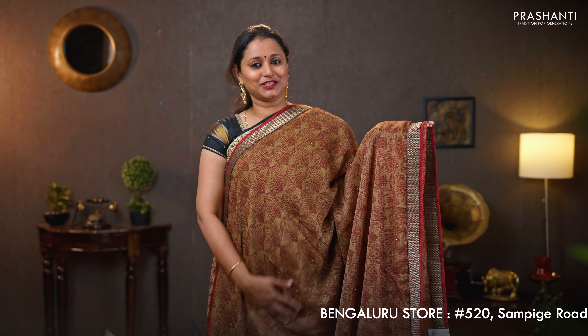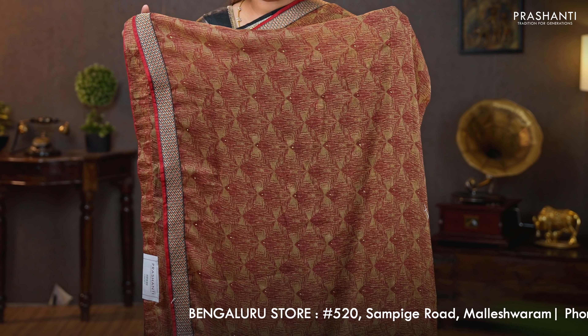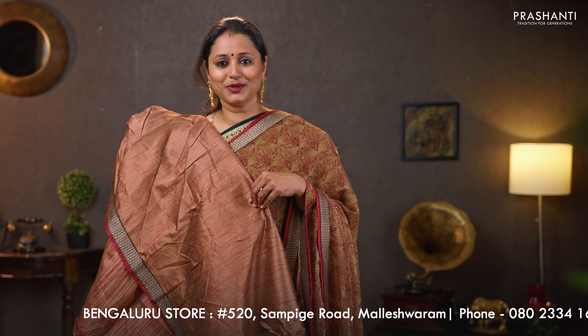Beige with maroon — another beautiful saree with zari attached borders. Geometric prints running throughout the saree, with a printed pallu with attached border. Printed blouse in semi-tusser. Priced at $1090.